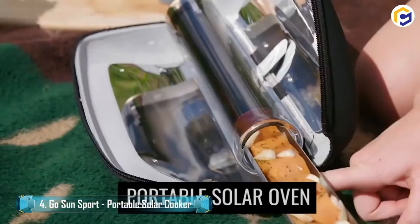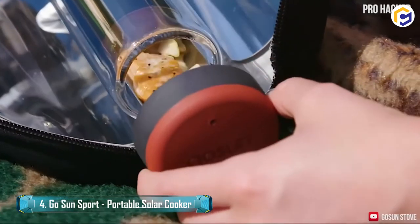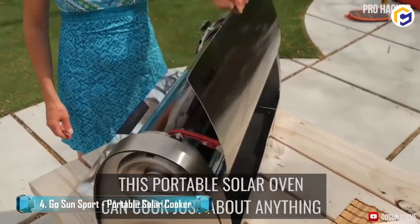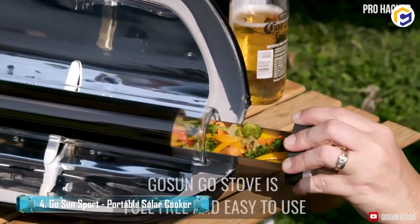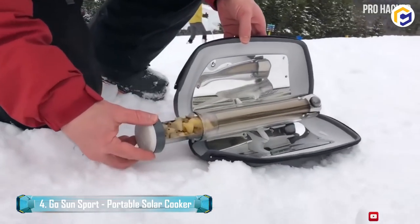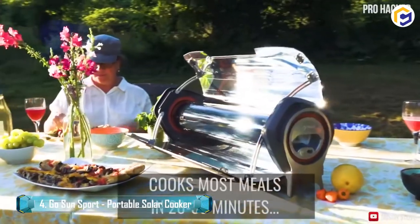GoSun Sport is a portable solar cooker that easily prepares your meal or steams a feast for two individuals within 20 minutes only. Its lightweight yet compact structure allows you to carry it anywhere with you. Moreover, it sets up quickly and folds into a sturdy bundle, whereas its collapsing parabolic reflectors create a cooking tube like a clamshell.